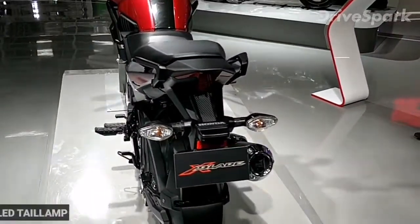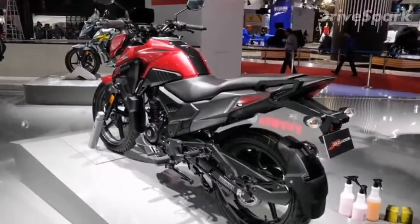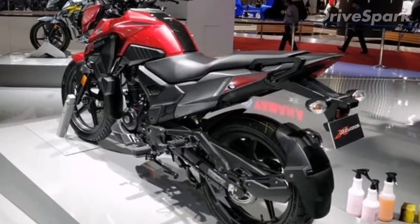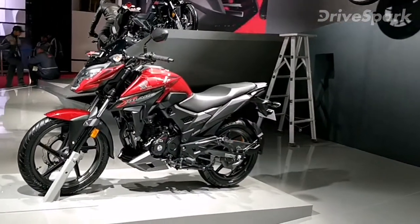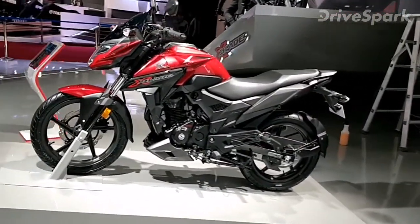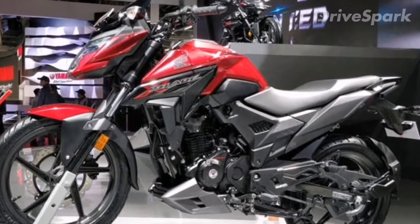The X-Blade also gets a LED tail lamp which is integrated well with the sharp tail section. The rear wheel has a tyre hugger to compensate for the limited functionality of the sleek mudguard. The seats offer decent comfort and support for both rider and pillion, and the X-Blade gets 4 carbon claddings over its body to add to its sporty character.